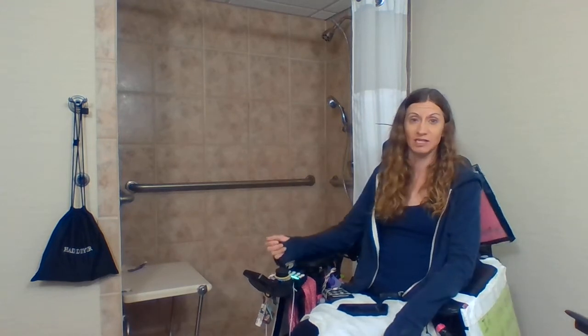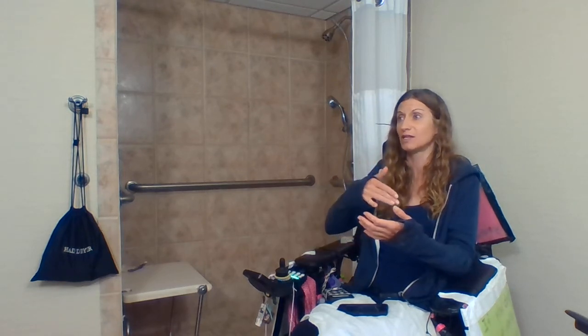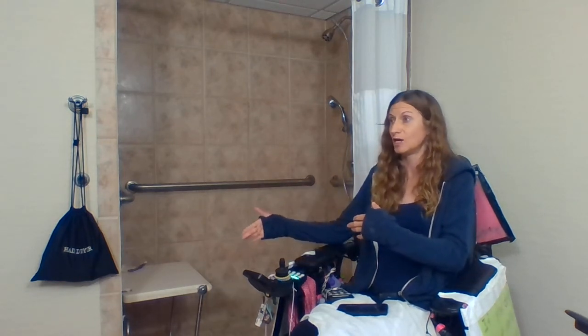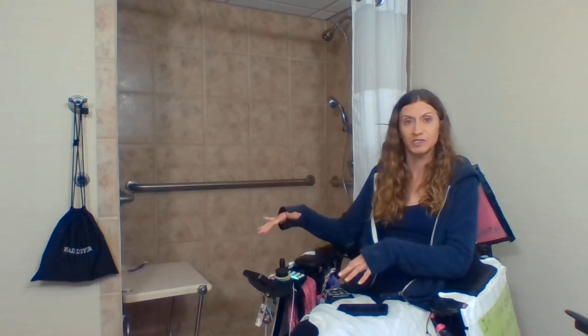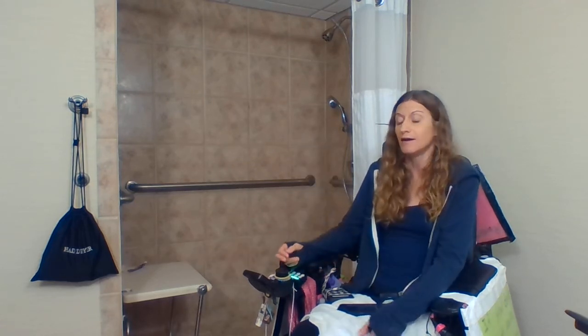I have to be able to adjust the water, to turn it on and off. It would have been so much more helpful if I could have transferred when the shower chair was dry, but I had to transfer with the water spraying on it.